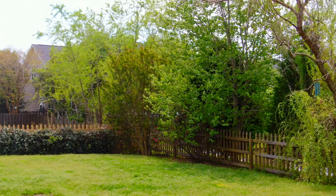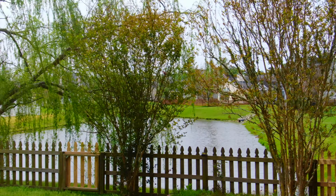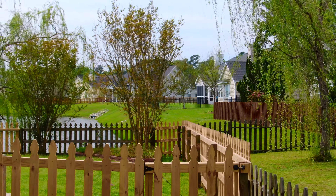The screen porch leads to a paver patio with a private, tree-lined, fully-fenced backyard. You will enjoy the most beautiful low-country sunsets.